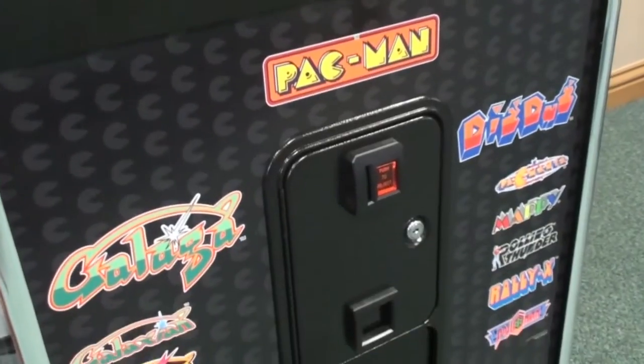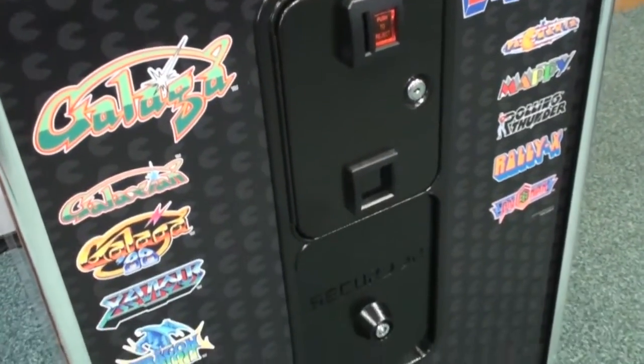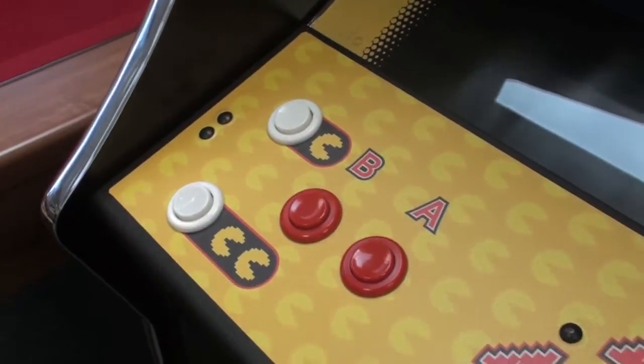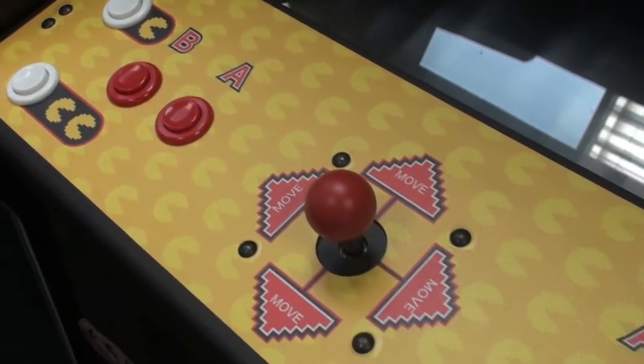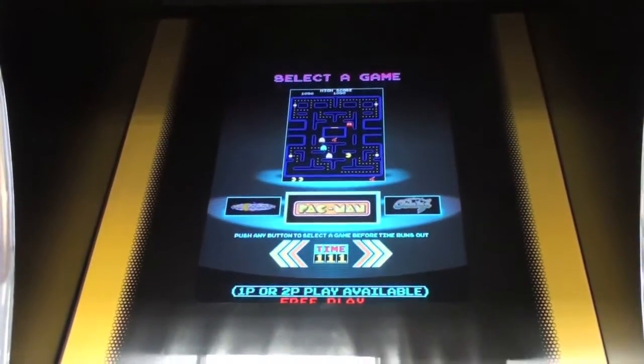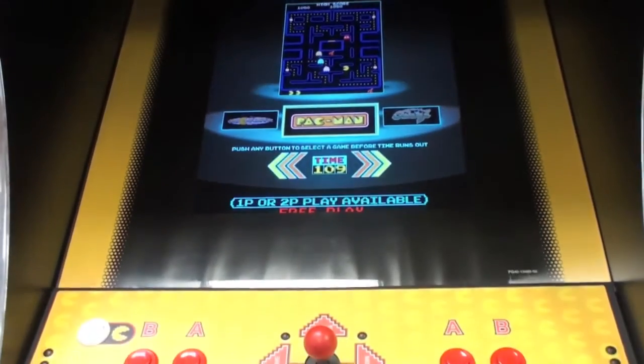The cabinet is beautifully decorated with superb graphics. Look at these genuine brand new arcade controls with not a fag burn in sight. It has a massive crystal clear 26 inch LCD screen.